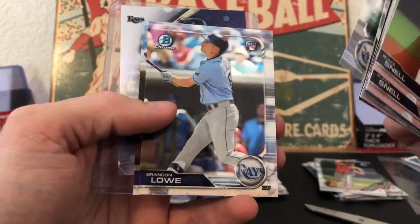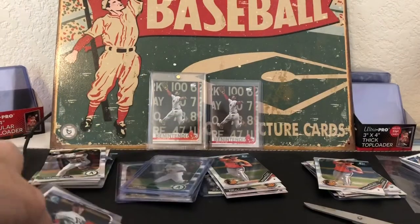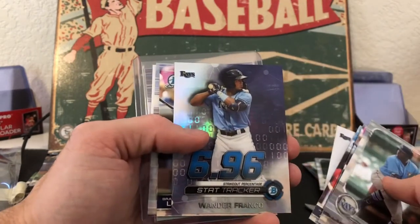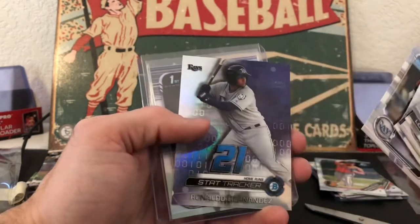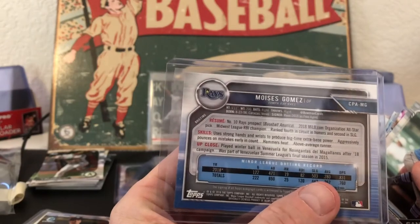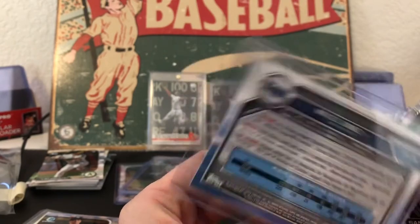Sanchez, Brandon Lowe rookie, Adames. Then Vidal Brujan stat tracker. One more pack: Sanchez, Brandon Lowe, McKay, Adames, Vidal — and there's a Wander Franco stat tracker, so a nice little Wander insert. Brendan Lowe, McKay, Hernandez again, and a Moises Gomez auto — cool to get an outfielder. Number 10 prospect in Baseball America, so not too bad.